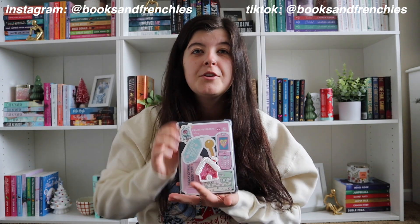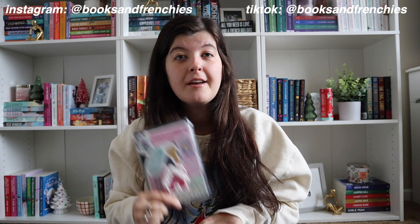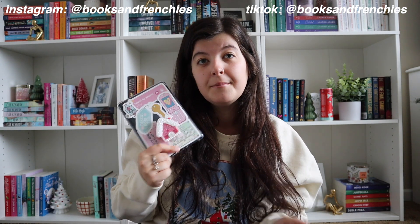Hi guys, welcome or welcome back to my channel. Welcome to Bookmas Day 6. Today's video I'm super excited because I am bringing back my Kindle. I'm going to tell you all about my Kindle and then also some Kindle Unlimited books that I have read, and books that are on my Kindle Unlimited TBR that you should add to yours too.